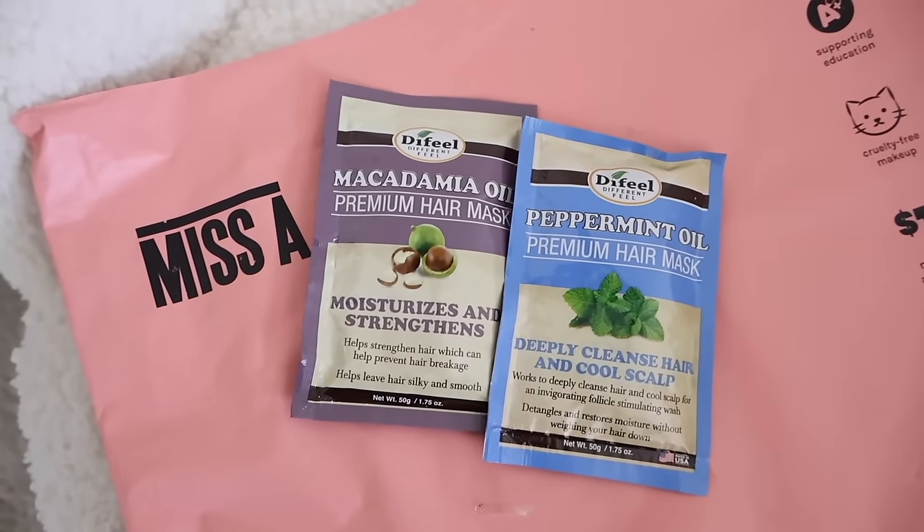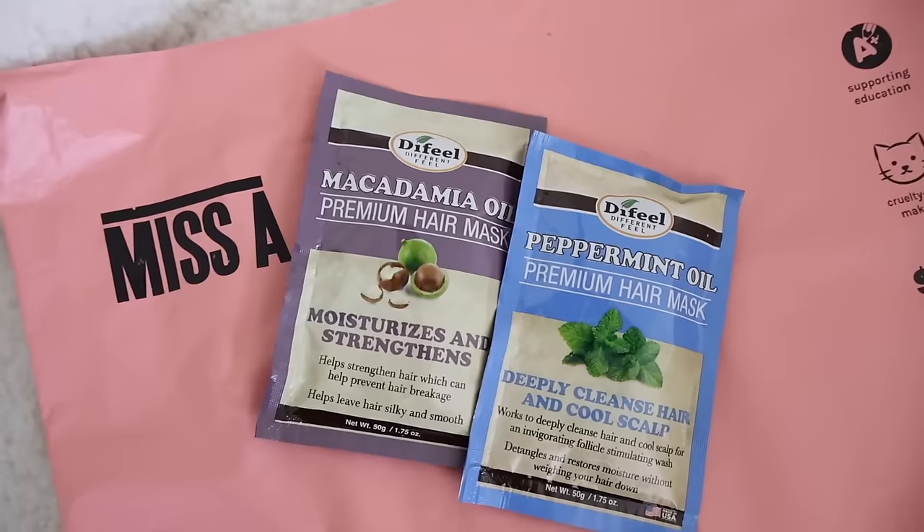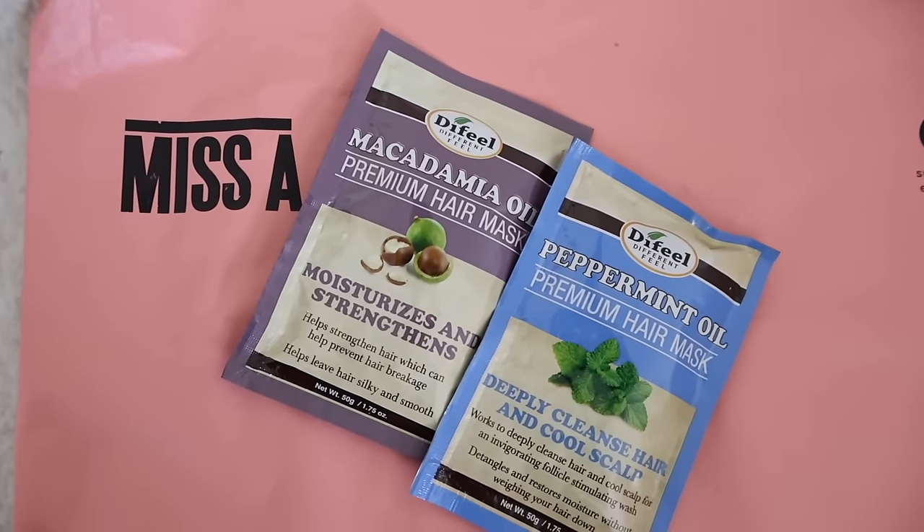I also got some hair masks. The first I recommend is the peppermint oil — if you have an itchy scalp, this will soothe it. It feels very minty and fresh, a little goes a long way, and it cools your scalp. Really good reviews too. I also got the macadamia oil premium hair mask because my hair is really thick and dry on the bottom from using my Dyson Airwrap all the time. I'll let you know my thoughts on my Instagram after I try it.